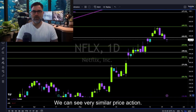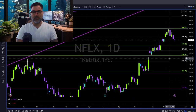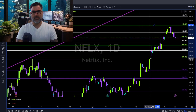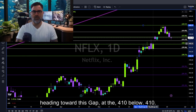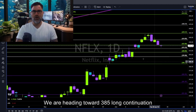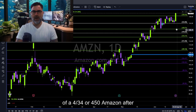Netflix — we can see very similar price action on Netflix, same as Nvidia. Uptrend retracement. 416 needs to hold; otherwise we are heading towards this gap at 410. Below 410, we are heading towards 385. Long continuation above 434 towards 450.